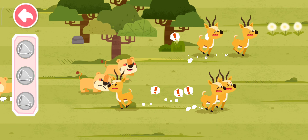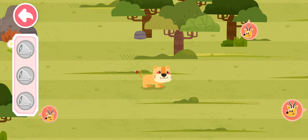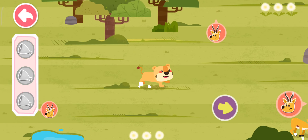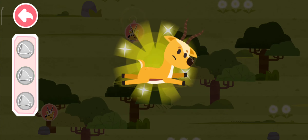Look! Antelopes! They ran away! Let's look for them! Follow the sign of antelopes and you'll find them! We are so close! Keep going, mommy lion!